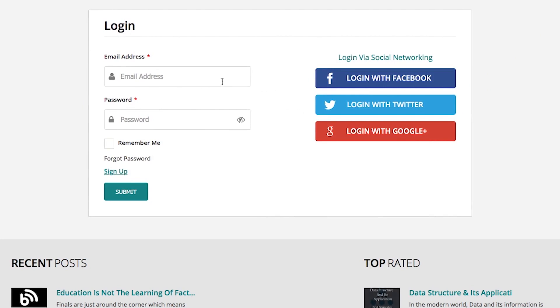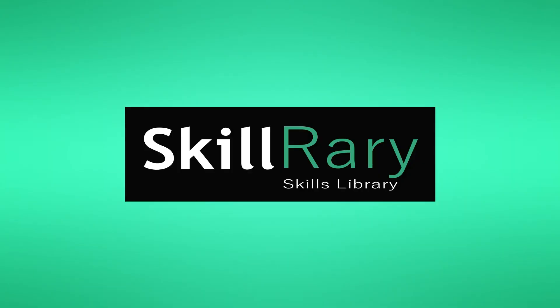That is Skills Library — you can sign in using any of your social networking accounts or your recently created Skill Ready account. Sign in and choose the most suitable course.